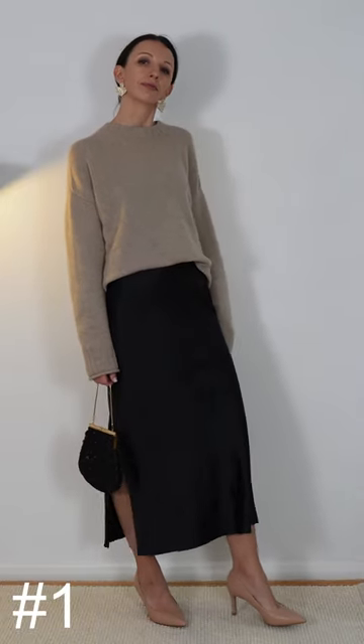Christmas and party easy and chic looks, Number 1. Luxe cashmere jumper and silk skirt. Cashmere turtleneck and dressy pants — perfect for Christmas day and a must for a walk on a chilly day.